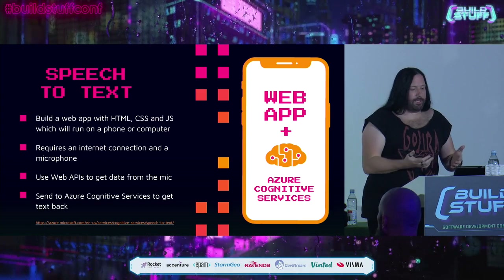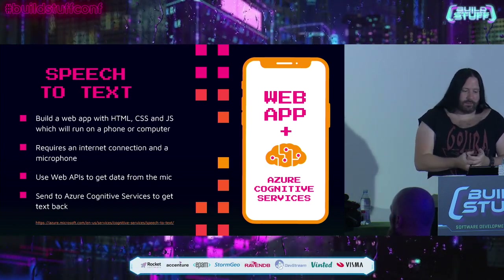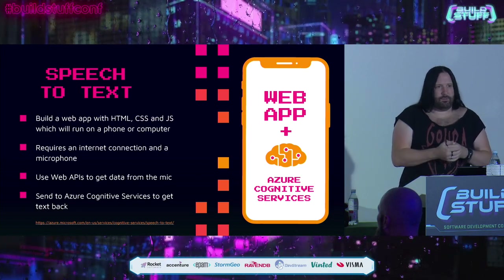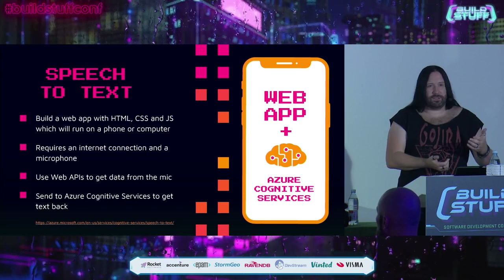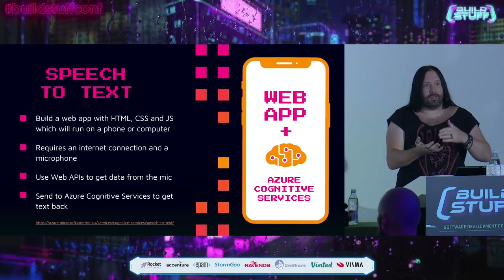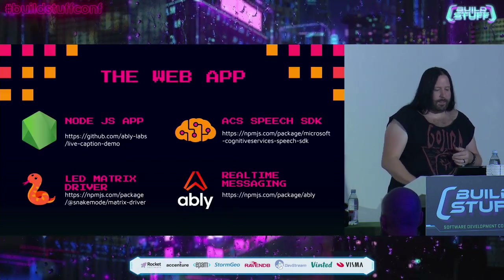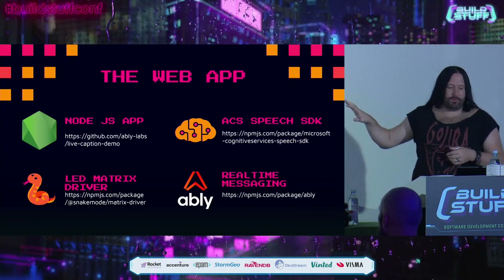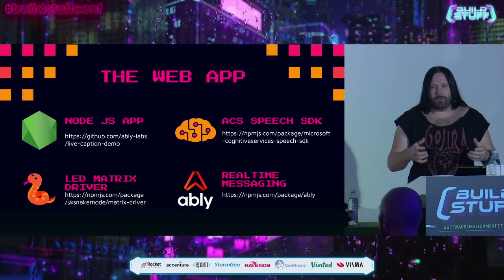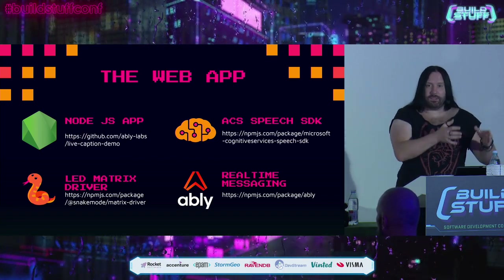The really cool thing about modern web tech is we have web APIs for microphones, Bluetooth, and audio. There are a bunch of commodity speech-to-text APIs you can use in the marketplace. In this project we're going to use Azure Cognitive Services — a suite of APIs that does machine learning and AI, commoditized so you can access it as an API. One of those capabilities is speech-to-text. We built a web app — a simple Node app that uses the Azure Cognitive Services speech-to-text SDK, a matrix LED driver that talks to the hardware, and a transport that sends data from the app to the microprocessor.